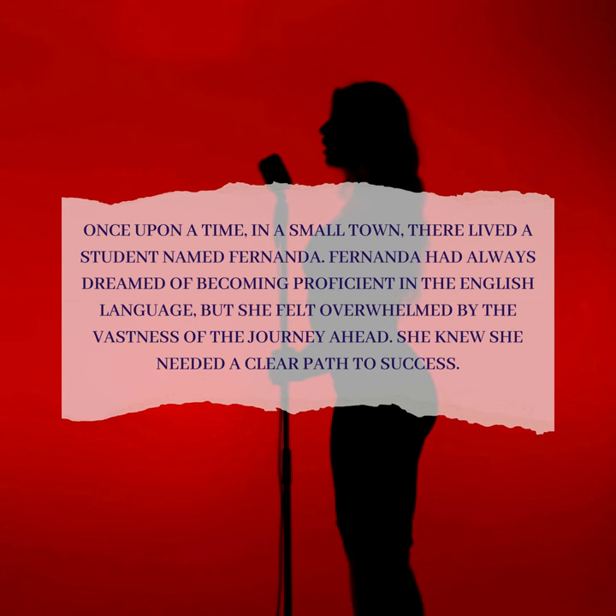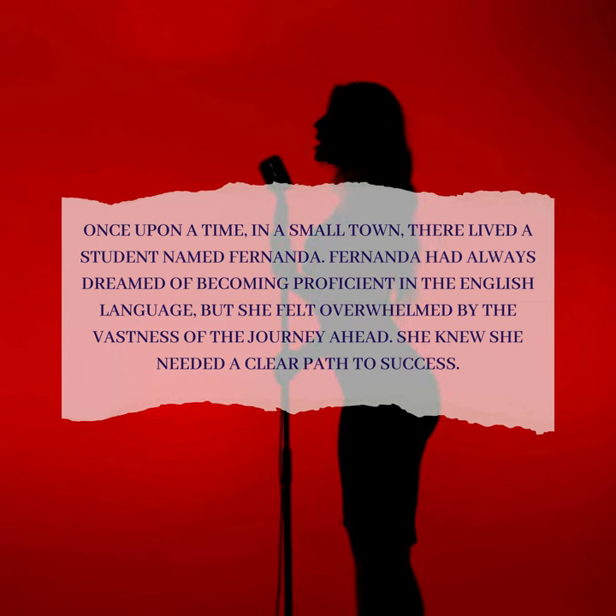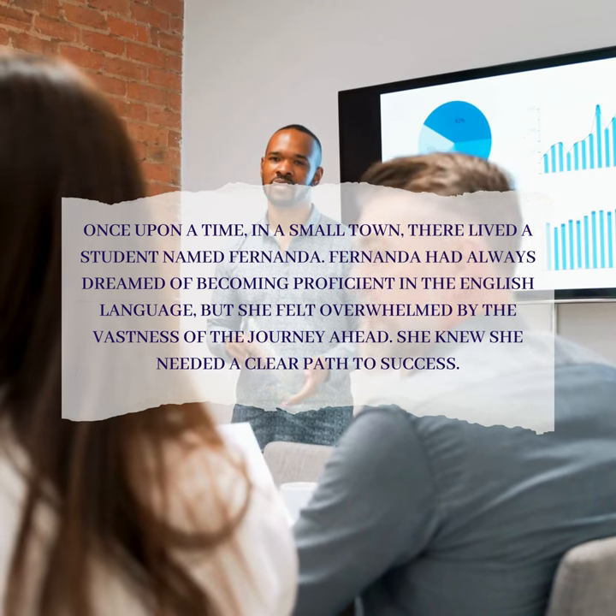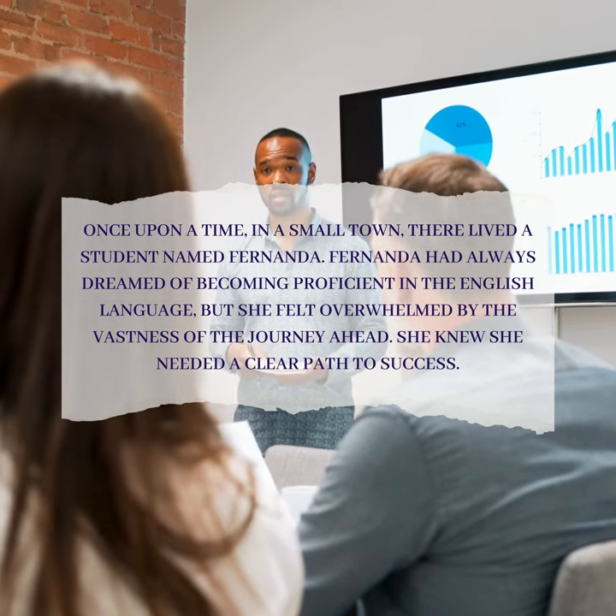Once upon a time, in a small town, there lived a student named Fernanda. Fernanda had always dreamed of becoming proficient in the English language, but she felt overwhelmed by the vastness of the journey ahead. She knew she needed a clear path to success.